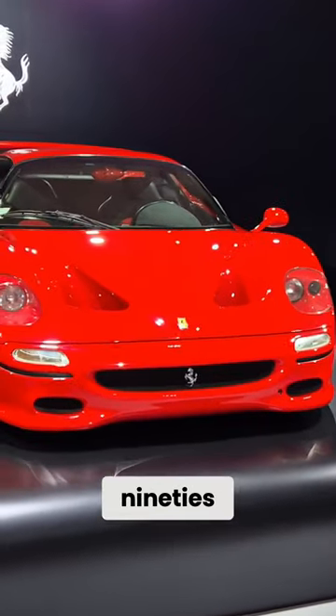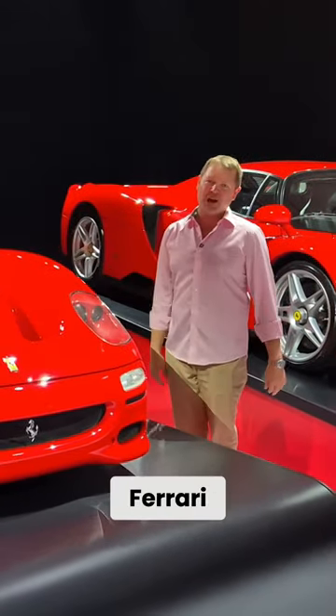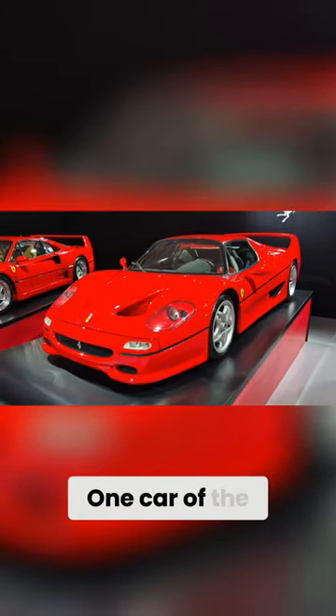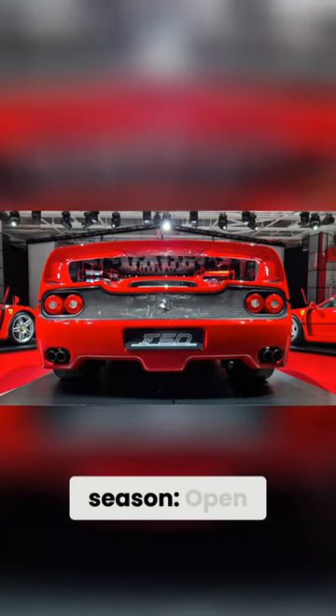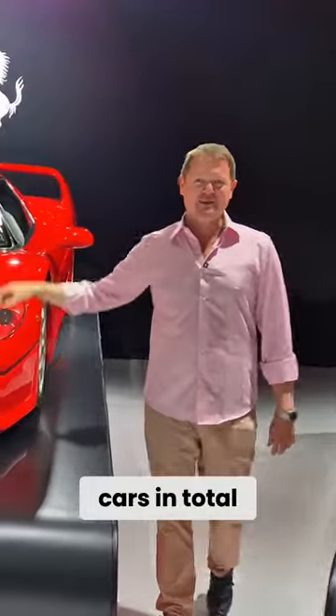But then, in the early 90s, arrived the F50. The naming, of course — 40 years of Ferrari, 50 years of Ferrari — borrowing the V12 engine developed from the Formula One car of the 1990 championship season. Open roof, gated manual, modernized looks, 349 cars in total.